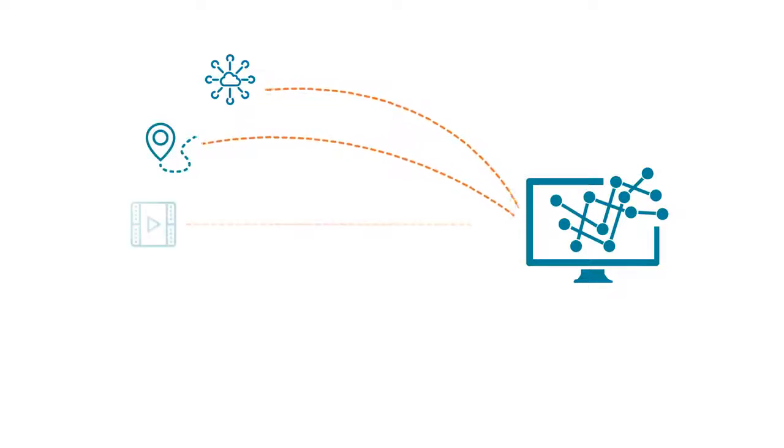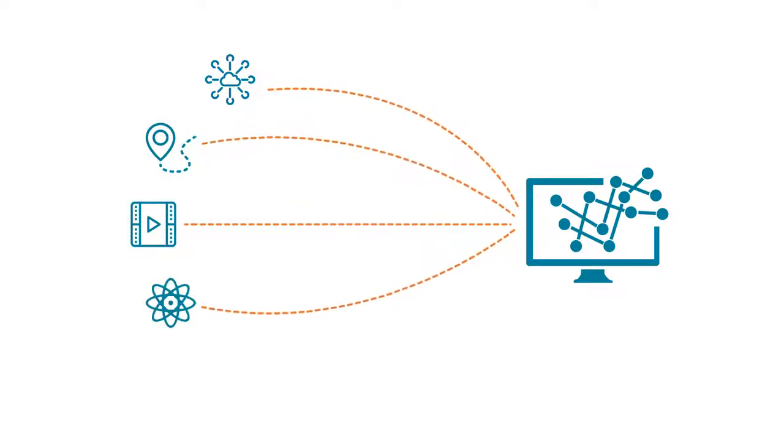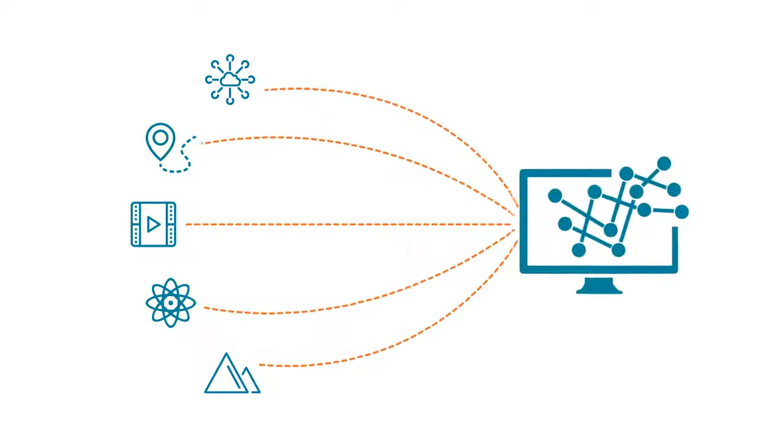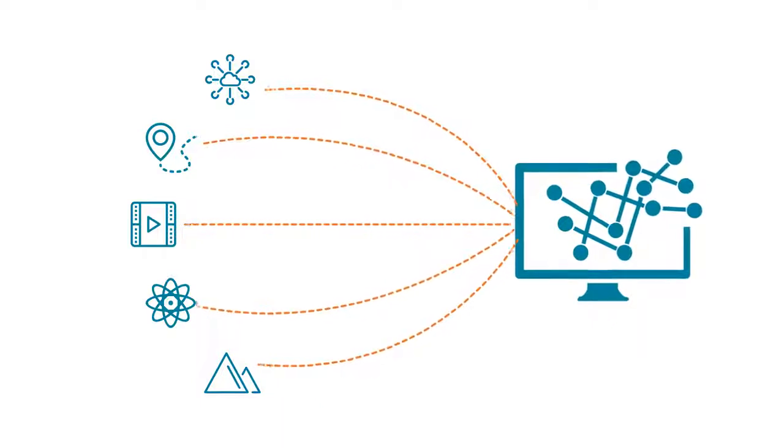Where does it come from? A lot of it comes from IoT devices or sensors, or the massive amount of data that today's digital feature films amass, or genome sequencing data, or geology data. But the important thing is the machine data is growing rapidly. Think of it as an unstructured data tsunami.